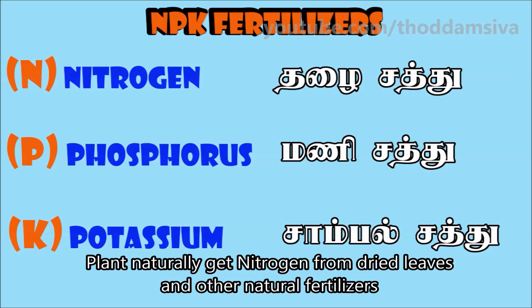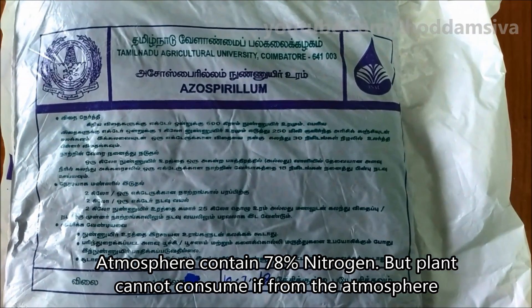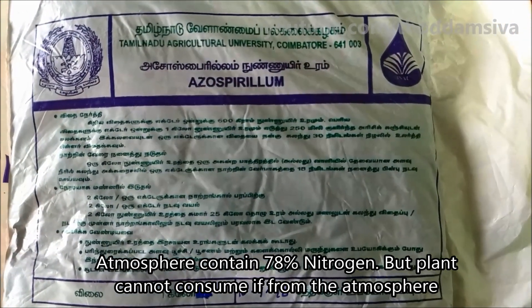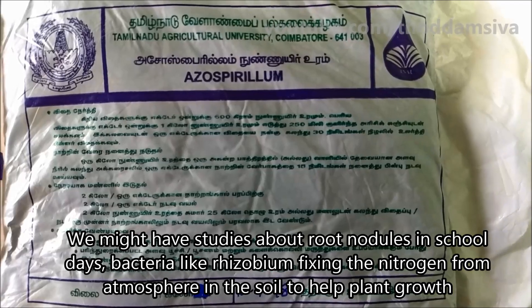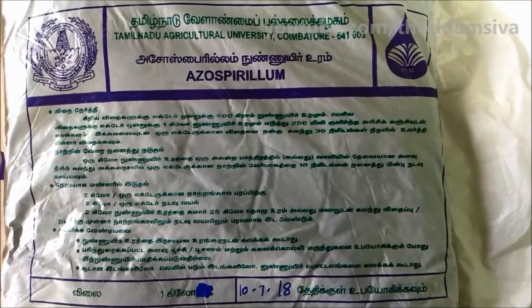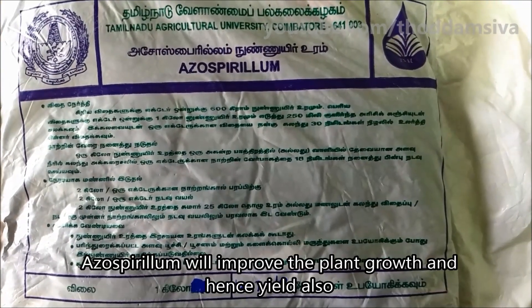There is nitrogen in the cartilage, but the cartilage is the same as Rhizobium bacteria. In school, we can start to get rid of the cartilage. Rhizobium bacteria can get rid of nitrogen in the cartilage. This is the same as the Azospirillum bacteria in the cartilage.